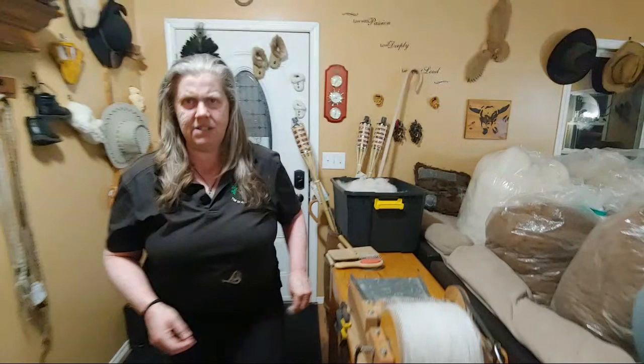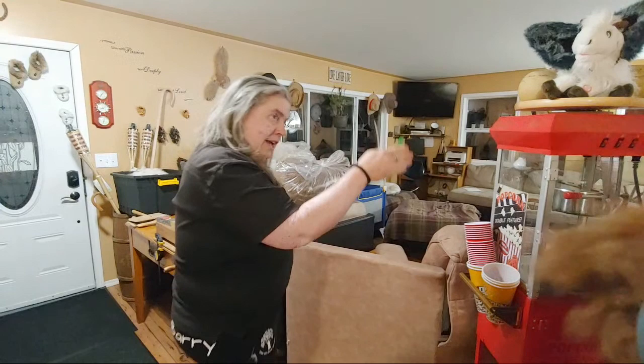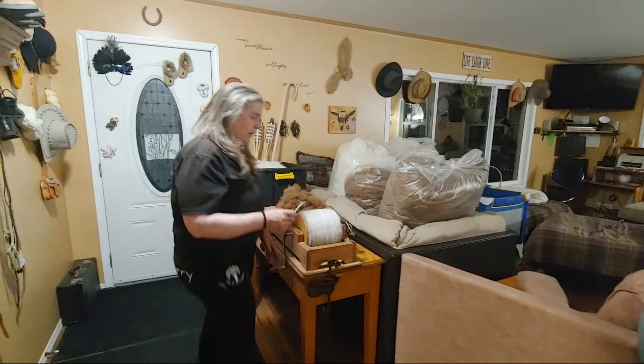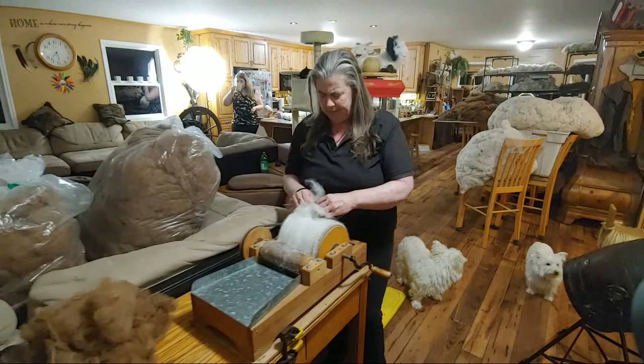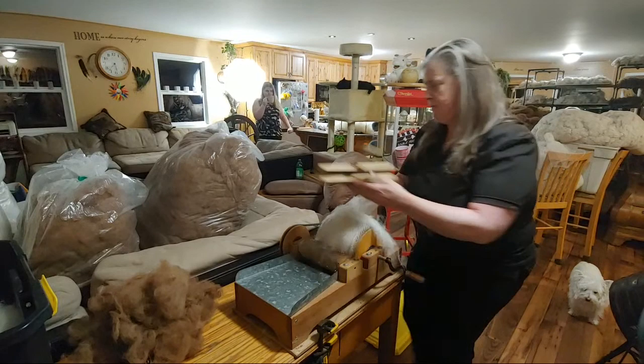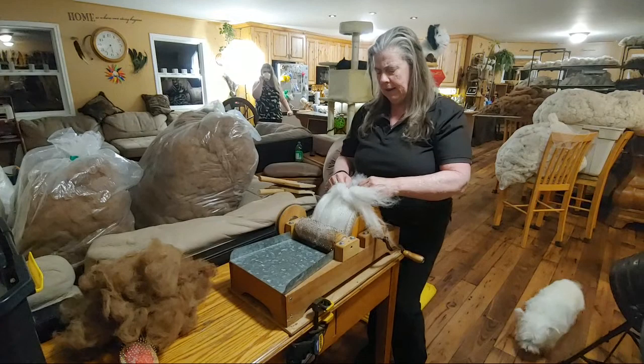Now we move on to the carding process. The more you pick, the better. We soak it twice, and depending on how dirty the water is, maybe three times. It truly depends on how dirty your wool or fleece is. For alpaca, there aren't as many oils, but for sheep you want to do it twice. This is all carded and ready for Tiana to spin.